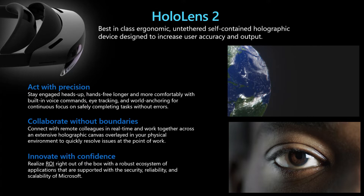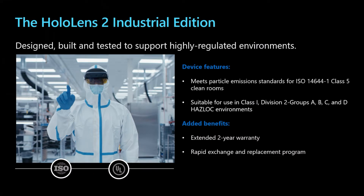Last year, Microsoft launched the Industrial Edition HoloLens, born out of customer collaboration in both the healthcare and semiconductor sectors. It's designed, built, and tested to support clean room and intrinsically safe environments, meeting particle emission standards. It's also Class 1 Div 2 certified, making it a great device really oriented for the healthcare industry.